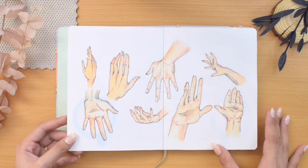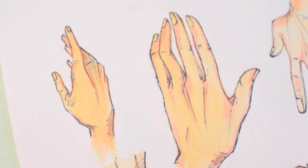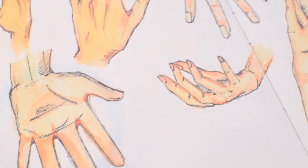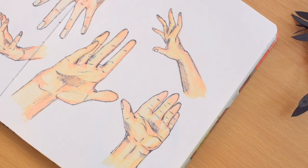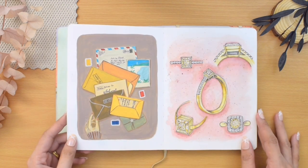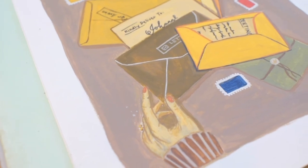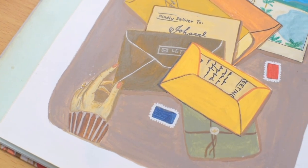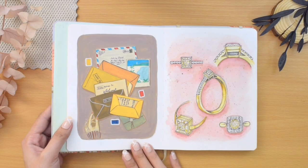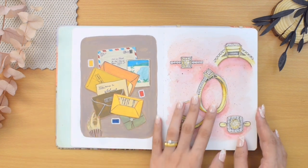On the next spread is the hands prompt. I drew different hand positions and angles using a black fine liner and painted them with watercolors. I just wanted this piece to be an exercise, but I guess I need to draw more of these or dedicate another sketchbook for human anatomy. The next prompt was junk mail — I painted stacks of letter mails and stamps with gouache. At this point, drawing a hand with a pen and painting it with watercolors was easier for me than painting with gouache, so I tried to work on that in the next pieces.